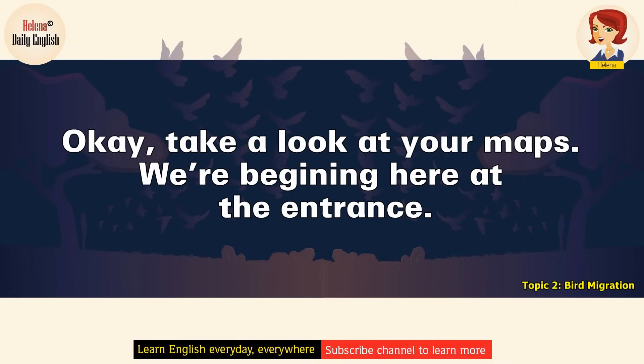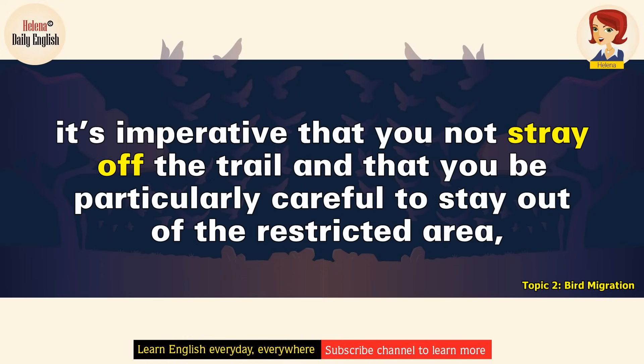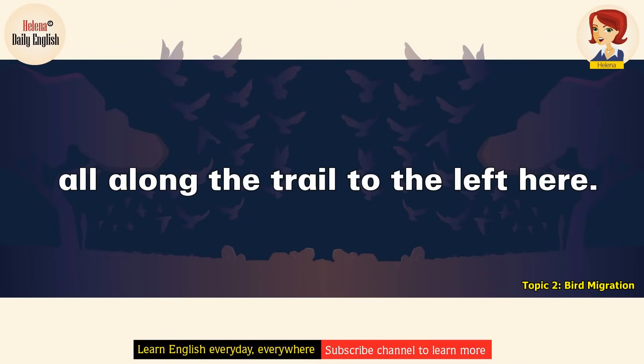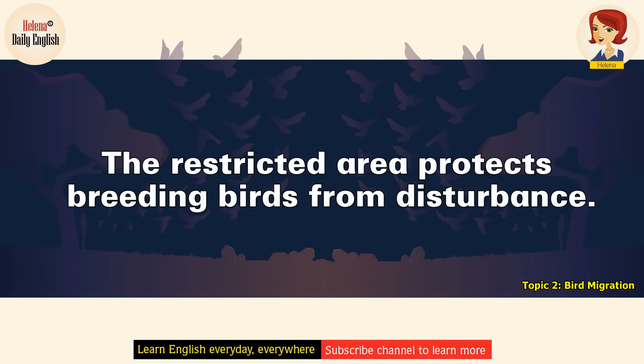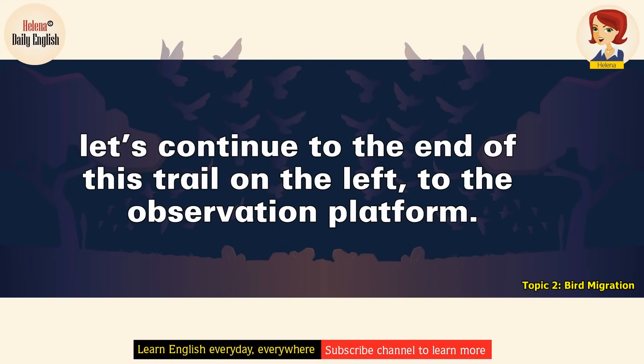Okay, take a look at your maps. We're beginning here at the entrance. As we walk through the sanctuary, it's imperative that you not stray off the trail and that you be particularly careful to stay out of the restricted area, all along the trail to the left here. The restricted area protects breeding birds from disturbance. All right then. That trail over to the right leads to the gift shop, but before we head there, let's continue to the end of this trail on the left to the observation platform.